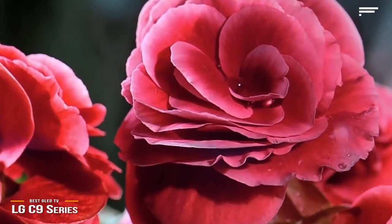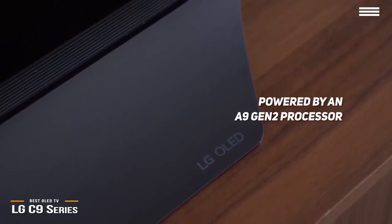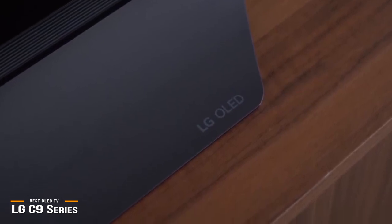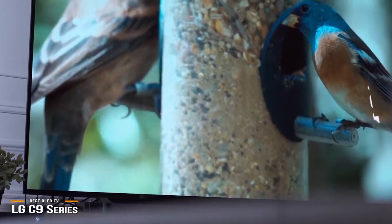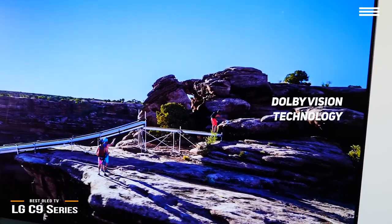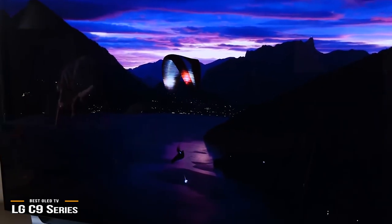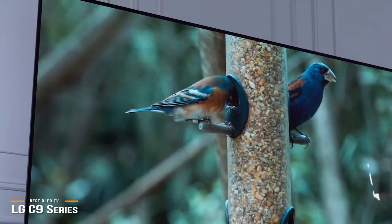The C9 is powered by an A9 Gen 2 processor with 4-step noise reduction that really brings images to life by enhancing picture quality. You're bound to love the crisp, amazing detail, vivid 10-bit colors, and astonishingly deep blacks that seem to leap right off the screen. It also sports great-looking HDR thanks to Dolby Vision technology, plus support for Dolby Atmos sound and wireless 5.1 audio. It even has Nvidia G-Sync technology that eliminates screen tearing in video games, making it a well-rounded TV for gamers as well.